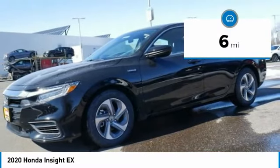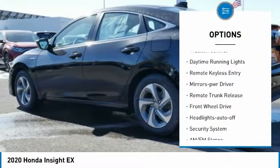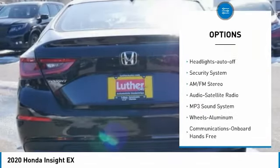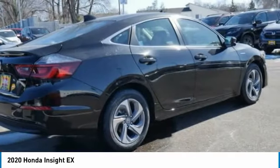This vehicle has less than 100 miles. Here are some of this vehicle's great options: aluminum wheels, heated side mirrors, traction control, daytime running lights, remote keyless entry, mirror memory, remote trunk release, FWD, headlights auto off, security system.